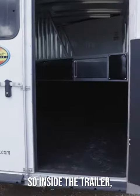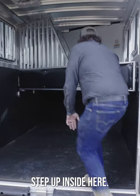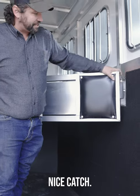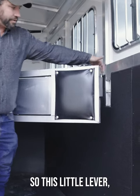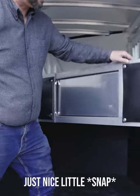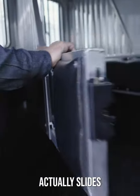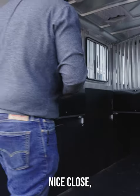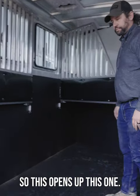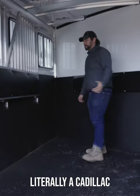That means it's built well. Inside the trailer, all aluminum. Once you step up inside, this little lever — borrowed from the automotive industry — is very nice. Another feature: this divider actually slides nicely and closes up against the wall. This opens things up so you can load here, with the same type of catch. This trailer is literally a Cadillac for your horse.